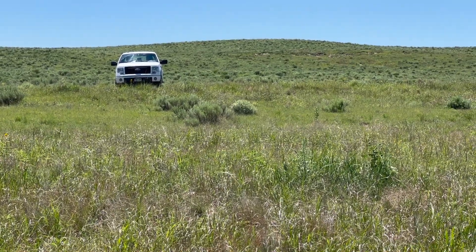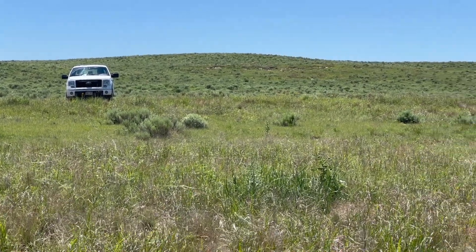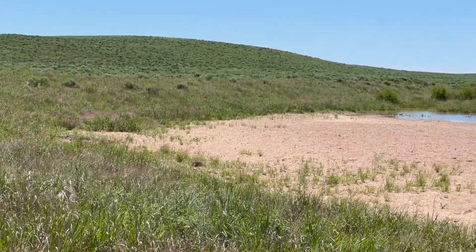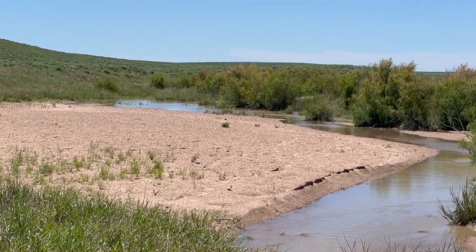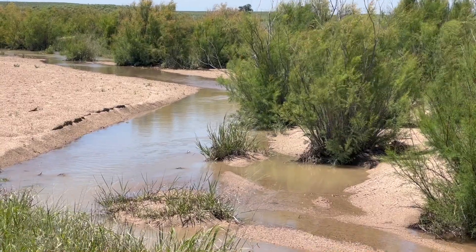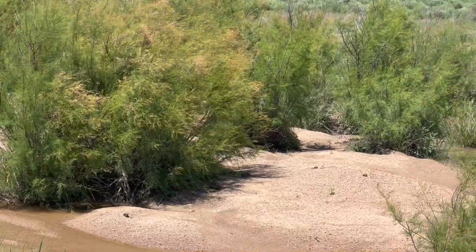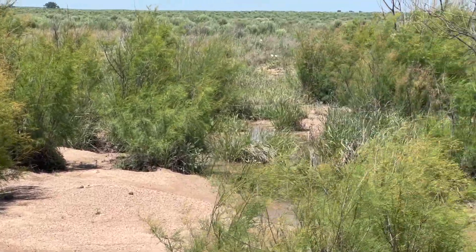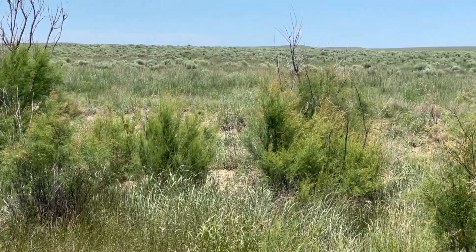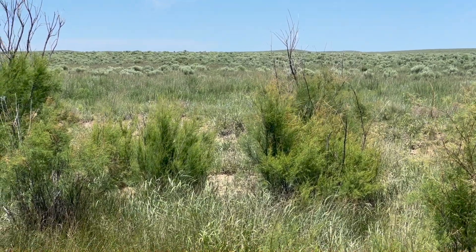The banks here on Sand Creek in this area are about 200 yards wide. The pickup is there on top of one bank. As we pan across, you'll see that even though the creek banks are very wide, where the creek is actually running is a very narrow area. As we pan across, we can see the creek bank on the other side. So these banks are very wide, but when the creek does run, it doesn't run very wide.